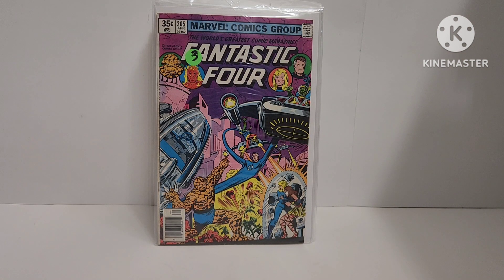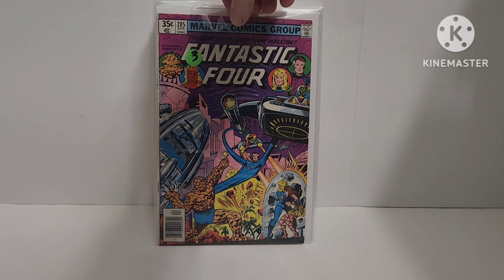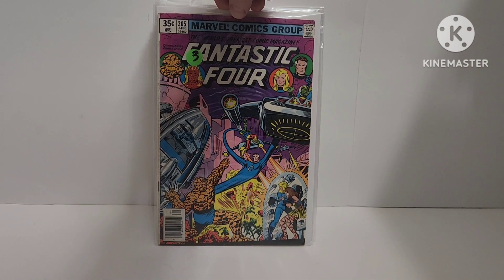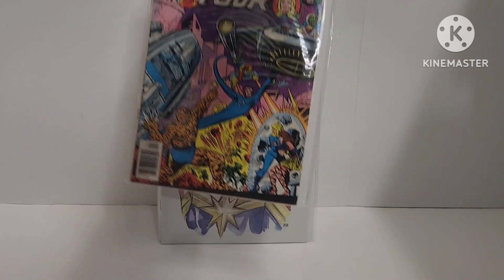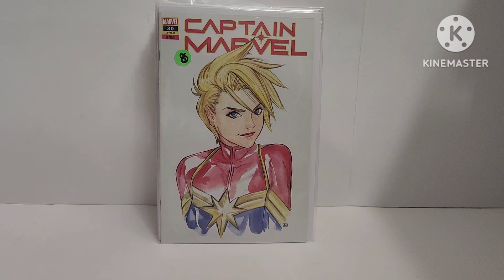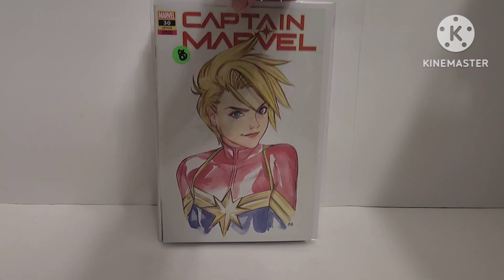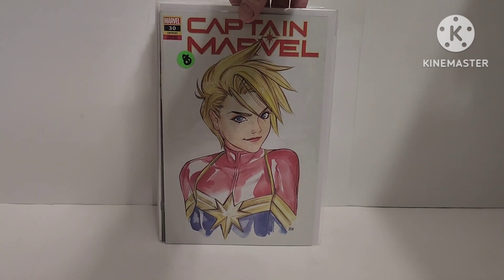I already have this copy — this book is Fantastic Four 205, first Nova Corps. My other one is in better shape, so this one's okay. Then Captain Marvel 30, a Peach Momoko cover — I'm not 100% sure on that, but that's going to hit the bricks too.